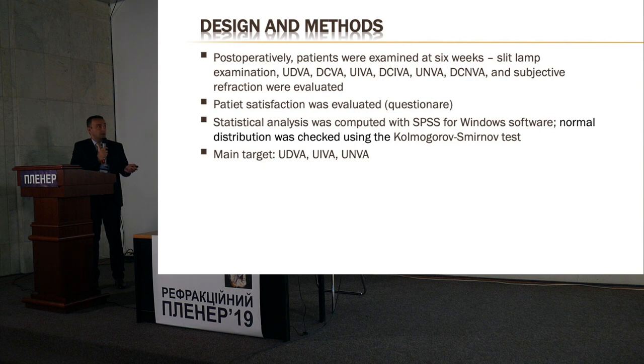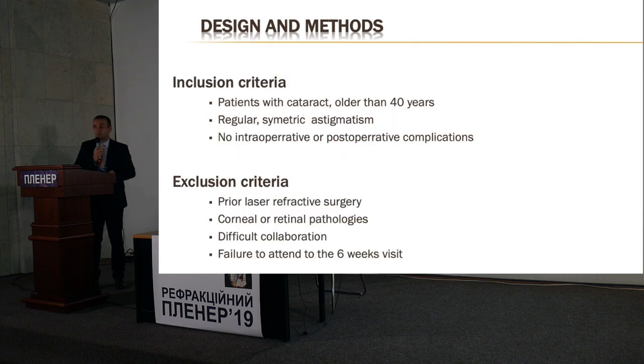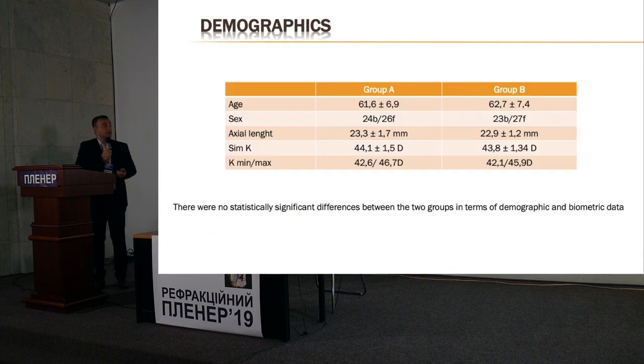We examined patients at six weeks and evaluated subjective satisfaction through a questionnaire. Our main targets were uncorrected distance visual acuity, uncorrected intermediate visual acuity, and uncorrected near visual acuity. We included patients with cataract, regular symmetrical astigmatism, no intraoperative complications, no prior laser refractive surgery, no corneal or retinal pathologies, and no difficult collaboration. There were no statistically significant differences in demographics between the two groups.